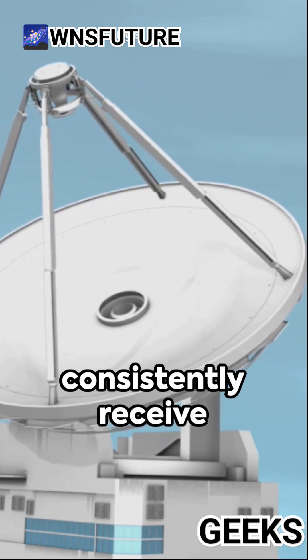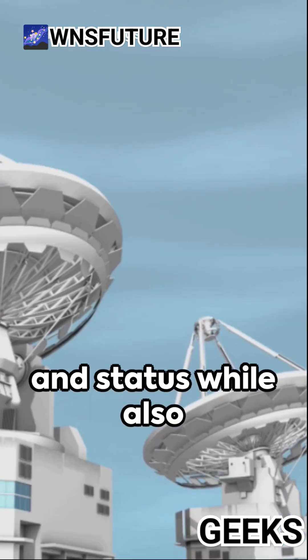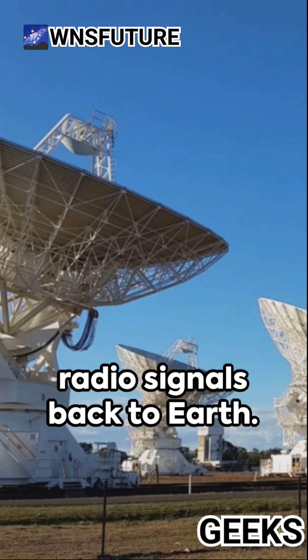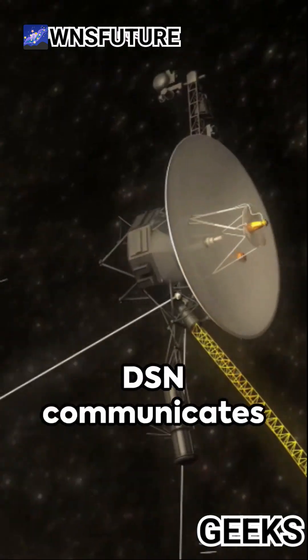The antennas consistently receive data about the spacecraft's location and status while also sending instructions from NASA. The spacecraft, fitted with small antennas, send faint radio signals back to Earth. The further they are, the larger the antenna needed to detect their signals.